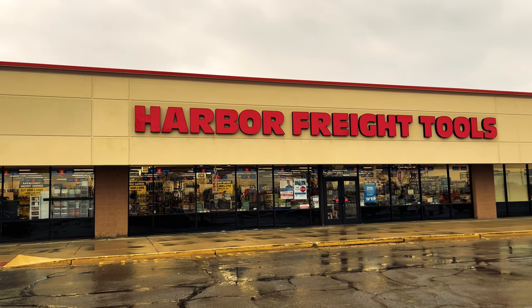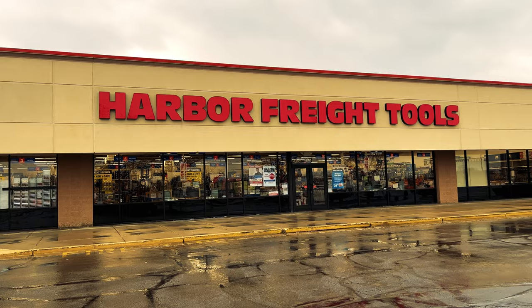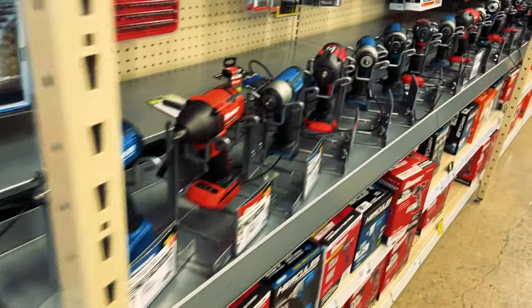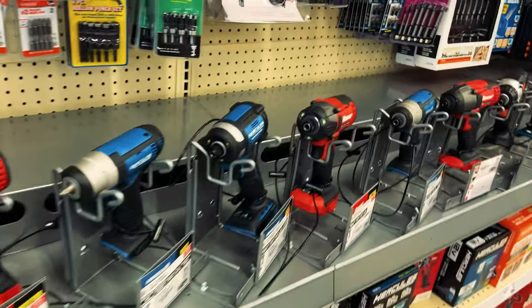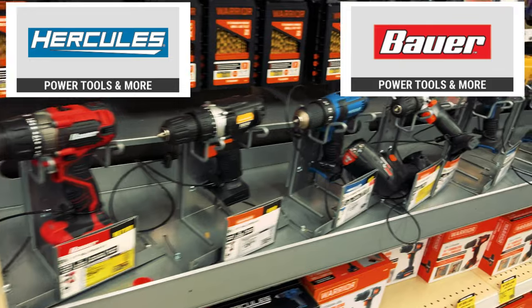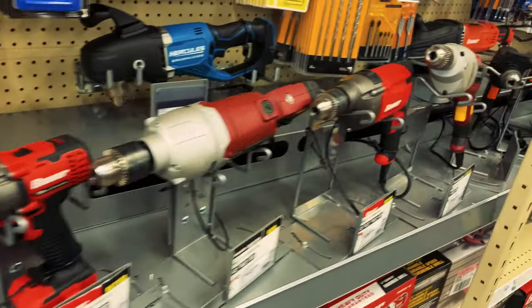It was a cold, wet, and rainy day, so if anything I was just wanting to get out of the rain and warm up for a bit. One of the first things I did when I arrived was browse the power tools, and I came to realize they really only promote two brands — the Hercules and the Bauer. I wasn't quite impressed with the prices on these, as they were very comparable to tools like Ryobi.